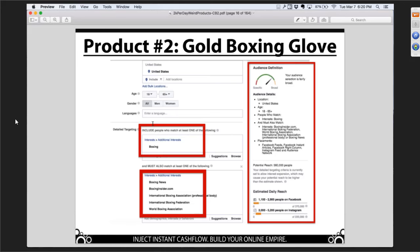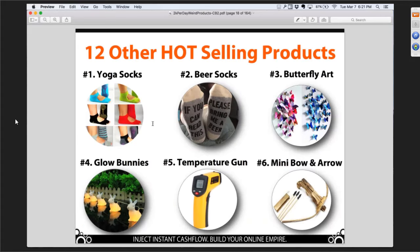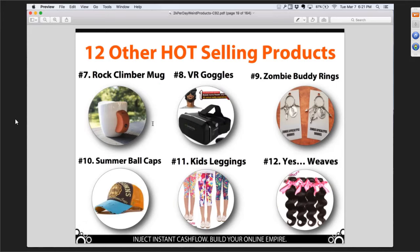Yoga socks — people that like yoga, probably women, probably not the same people buying beer socks. Butterfly art. Glow bunnies — no house is complete without a set of glow bunnies. Temperature gun. Mini bow and arrow. Rock climber mug — that's a huge niche. VR goggles. Zombies — huge niche. Trucker caps. Summer ball caps. Kids leggings. Even hair weaves. My favorite that didn't make the cut — the detachable man bun. My all-time favorite.